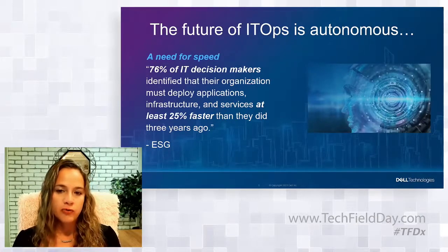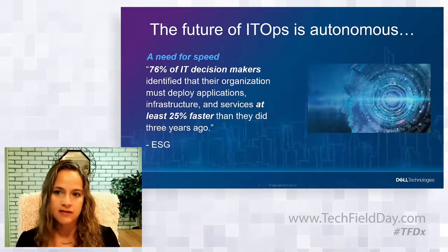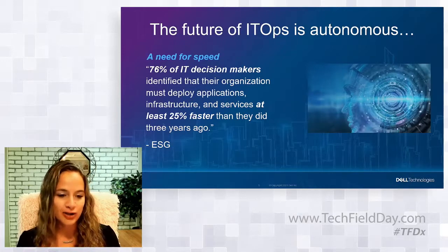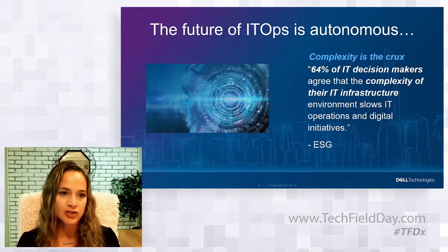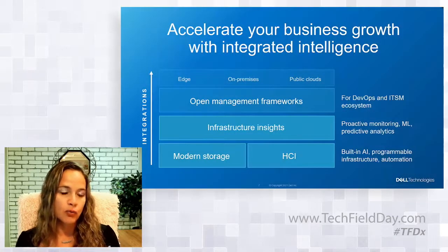When we think about the forces changing the way IT operates, there are a lot of them out there, and now more than ever there's a need for speed. ESG did a study showing 76% of IT decision makers are identifying that they have to deploy applications, infrastructure, and services at least 25% faster than they did three years ago. But at the same time, complexity is slowing them down — 64% of IT decision makers agreed that the complexity of their infrastructure environment is slowing down IT operations and digital initiatives.